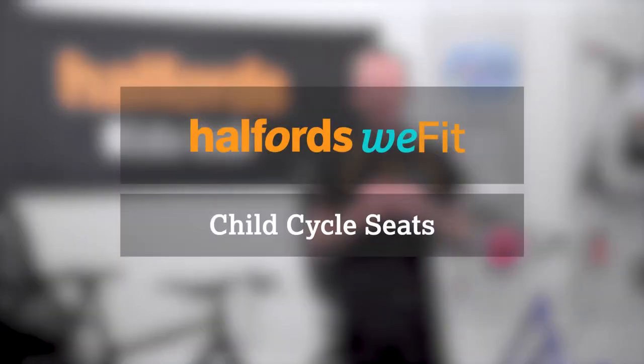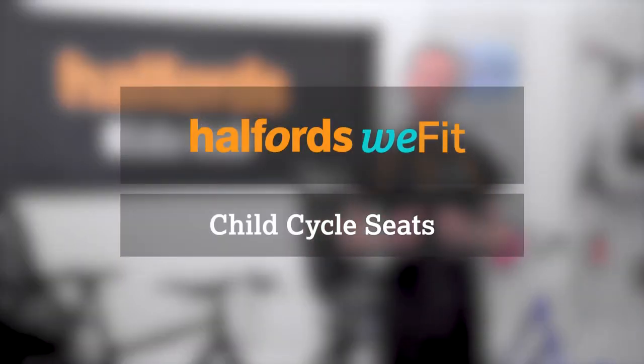Now that you're clued up on kids' bike seats, it's time to get out with your little one. Don't forget to get your bike checked over before trying to ride with an additional passenger. You can do this at any store with our CycleCare service. Browse our full range online and remember, if you need a hand with installation, our experts in store can help.